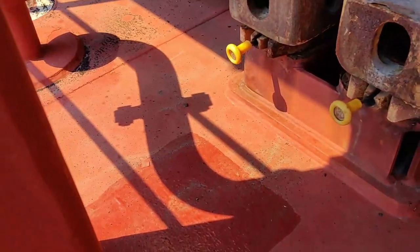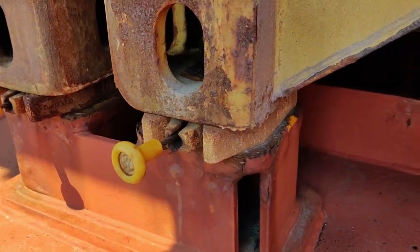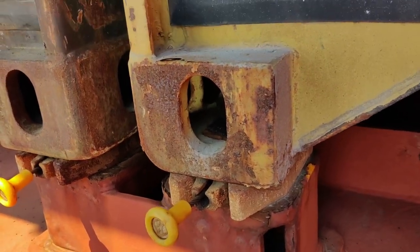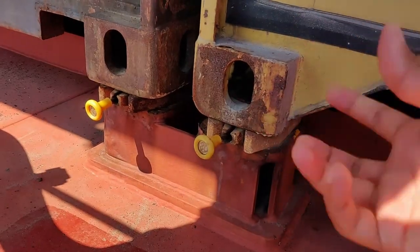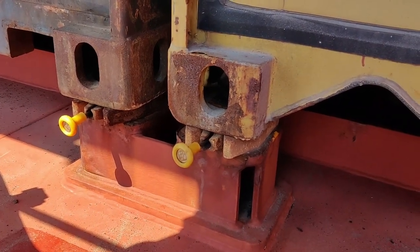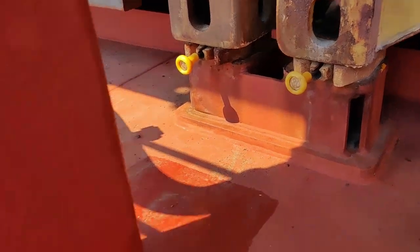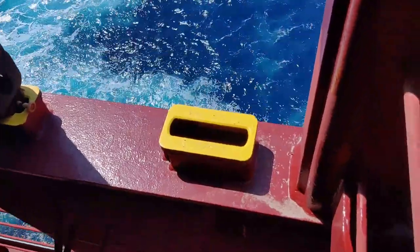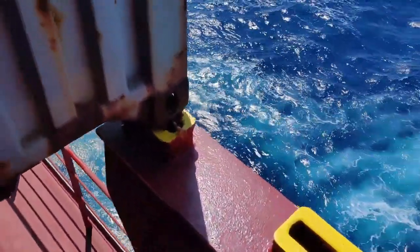You can see here, this is the twist lock — this is how the containers are locked on deck. Basically, this wire just needs to be pulled and the twist lock will be opened, and then the container can be lifted up. When it comes down, we lock it, and it's locked until it has to be discharged. This is the socket in which the container sits. The twist lock goes into this hole and it's locked.